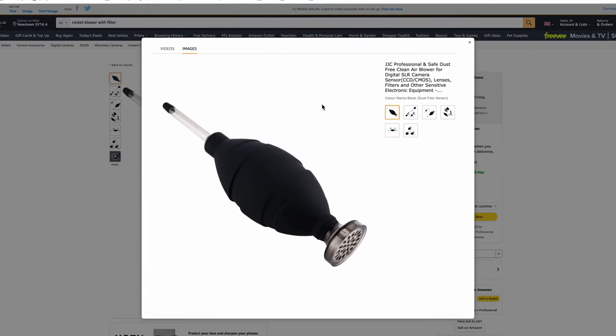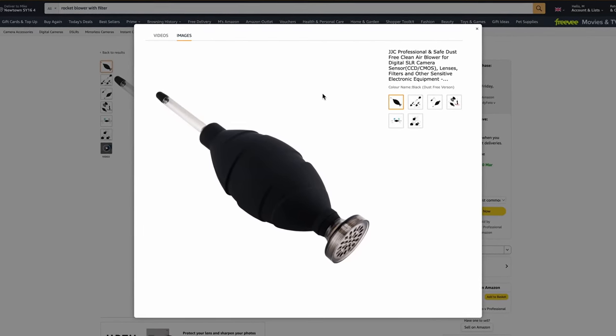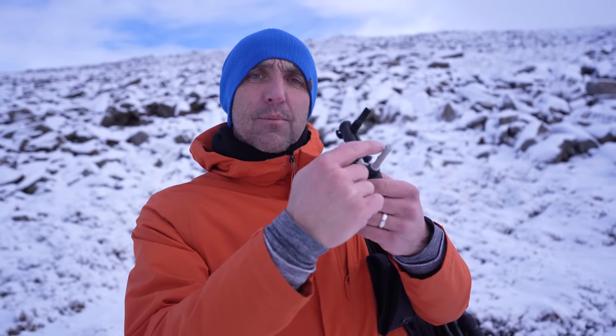There are some of these blowers with filters on, but I see that as a bit of overkill. The theory is that this is sucking in air and if it does suck in a bit of dust it would blow it onto your sensor, but I haven't found that this is the case. This basic one works really well.